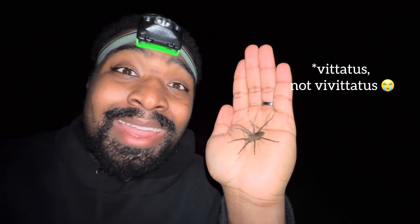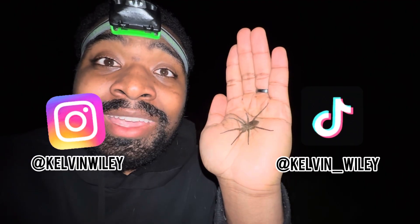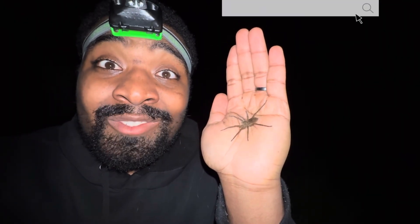Like I said earlier, this is the first time I've ever found a Dolomedes vivitatis, the banded fishing spider. If you enjoyed the video, please leave a like and a comment, subscribe if you haven't already, and hit the bell icon to turn on post notifications. Follow me on Instagram and TikTok at Calvin Wiley, check out my website calvinwiley.net, and I'll see you guys in the next video.